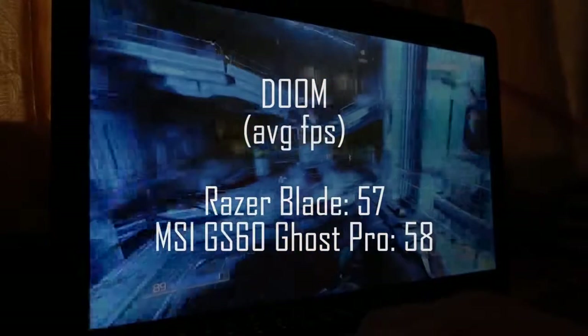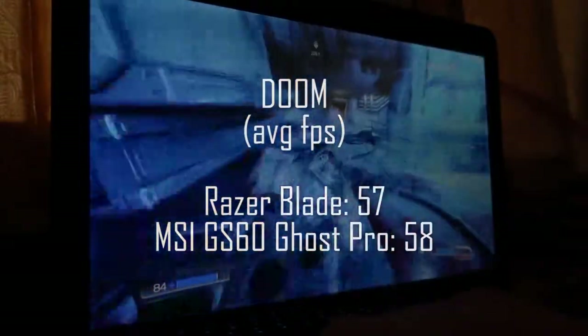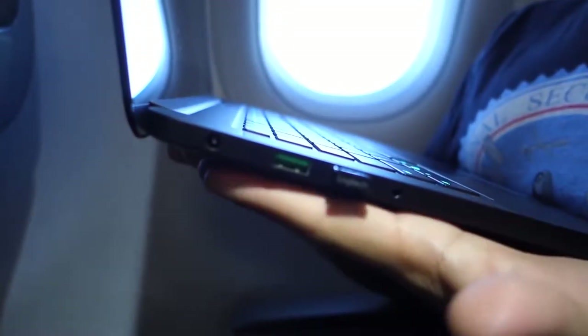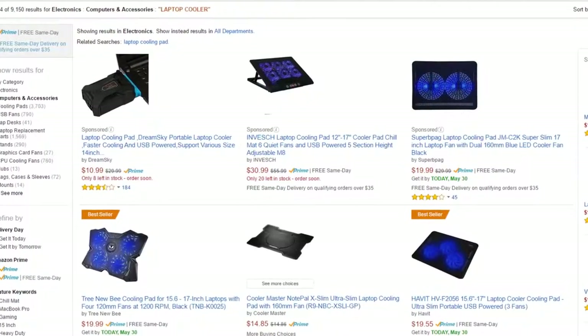Testing Doom on high settings at 1080, both contenders performed more or less the same with no noticeable difference in gameplay experience between the two. However, while the GS60 gets pretty toasty under load, the Razer Blade does turn into a slab of molten lava after an hour or so of gaming. Had I known this going into my flight, I would have packed a portable laptop cooler to keep the heat under wraps.